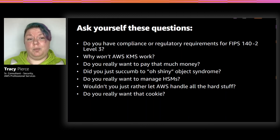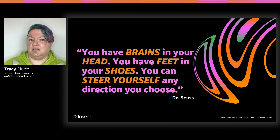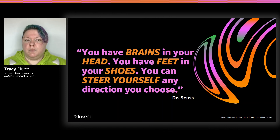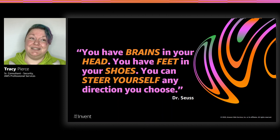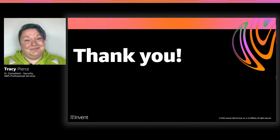I hope after all of this you've got a little more information about KMS and HSM, why both of them work for specific workloads, and a little more information to talk to your customer about which options will work best for them — which will be most cost effective, which will benefit their use case more, and ultimately which one is going to help us help them succeed. As always, my favorite quote from Dr. Seuss: 'You have brains in your head, you have feet in your shoes, you can steer yourself any direction you choose.' That includes KMS or Cloud HSM. Have a good day!